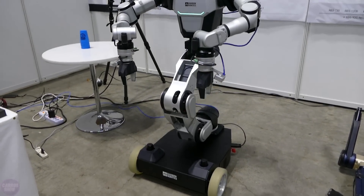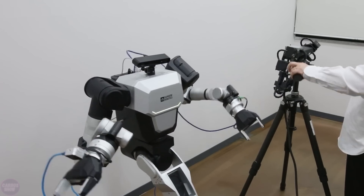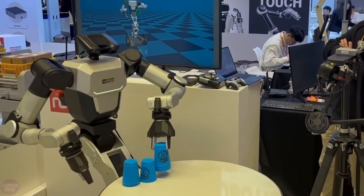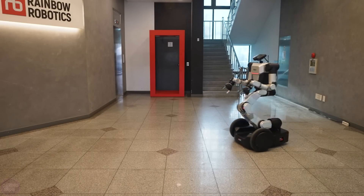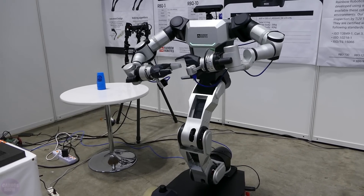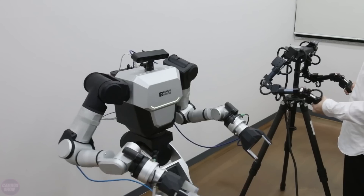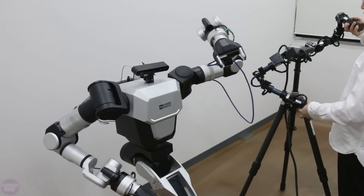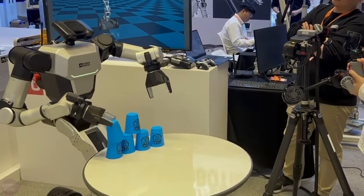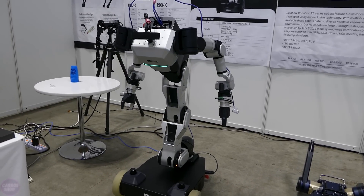South Korean company Rainbow Robotics has unveiled RBY-1, the nation's first dual-arm bipedal manipulator designed for industrial use. This mobile humanoid robot moves on wheels and features two manipulators, each with seven degrees of freedom, and a single leg with six degrees of freedom, allowing it to maintain balance and perform precise tasks at heights up to 50 centimeters. The primary aim of RBY-1 is for use in industrial and manufacturing environments requiring high-speed manipulation and precise movements. The robot can lift and carry objects weighing up to three kilograms, with a maximum speed of 2.5 meters per second.